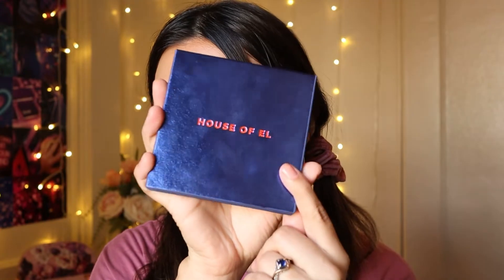Hi guys, welcome back to my channel. If you guys are new, my name is Sasha, and for today's video I'm finally going to be reviewing the Adek Cosmetic House of Elf — this is a limited edition palette.